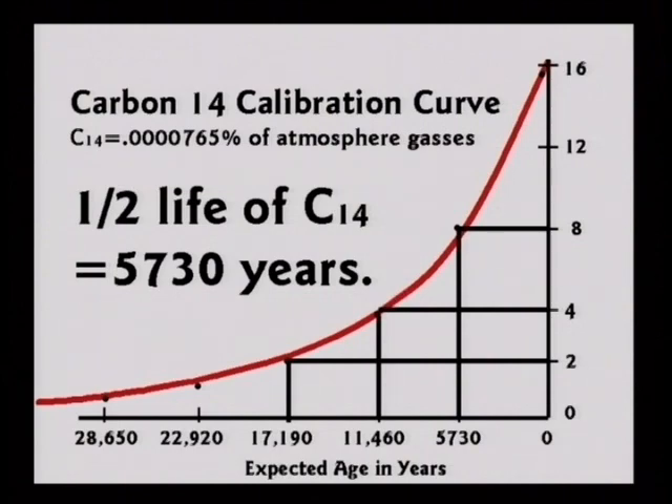This is a calibration curve. So if you dug up a fossil and found it is giving you three clicks per minute, you get your graph, line it up on three, measure down and say that fossil is about 14,000 years old. This is how it is supposed to be done.